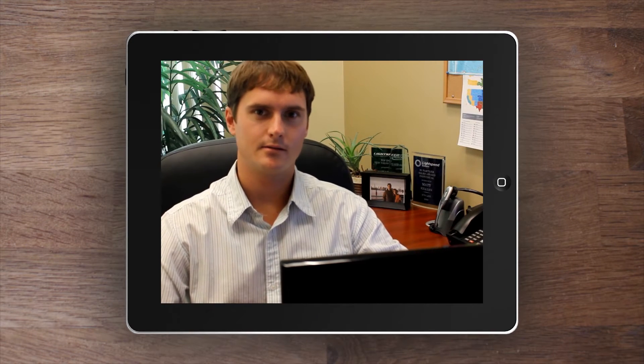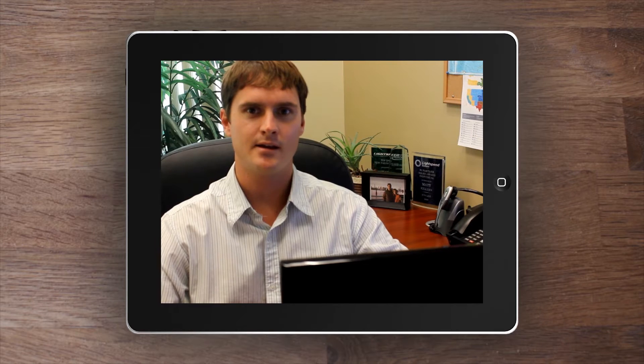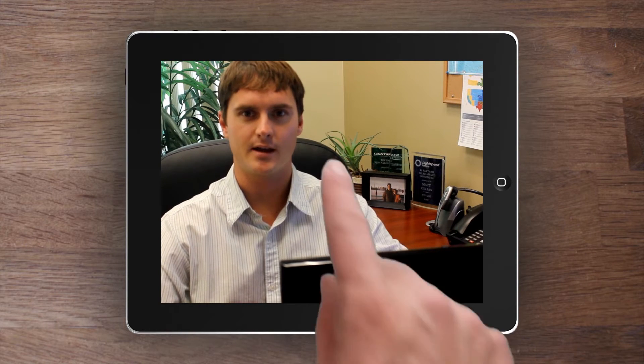Hi, my name is Matt Killian. I'm with Borderland Security and I'm here to talk about some of the unique challenges associated with iPad and tablet programs at schools and how Borderland can help.